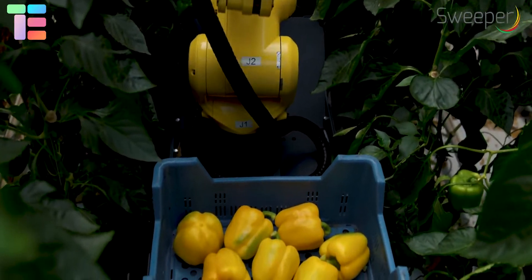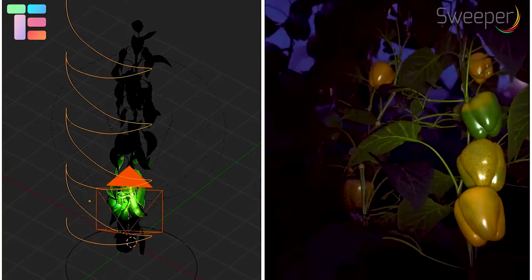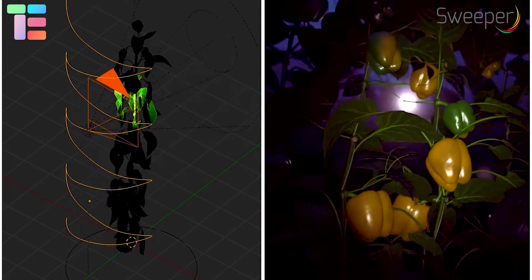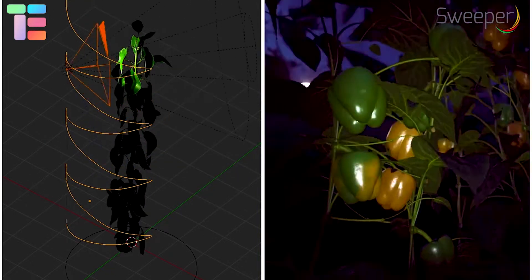In order to improve the robot's cognitive skills, a crop model is used to determine the approximate location of the peppers. This model improves the fruit detection system overall.